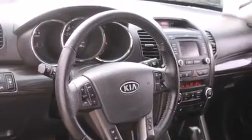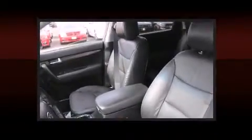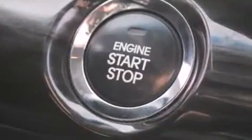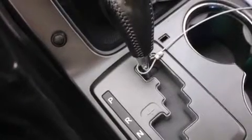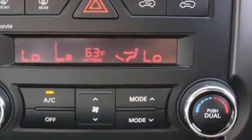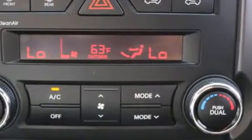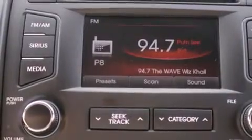Kia ensures the safety and security of its passengers with equipment such as dual front impact airbags, head curtain airbags, traction control, brake assist, anti-whiplash front head restraint, ignition disabling, and four-wheel disc brakes with ABS. With electronic stability control supplementing mechanical systems, you'll maintain precise command of the roadway.